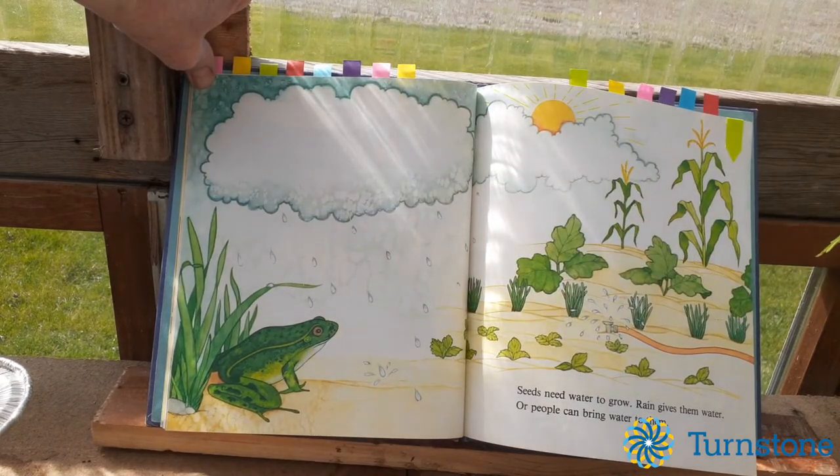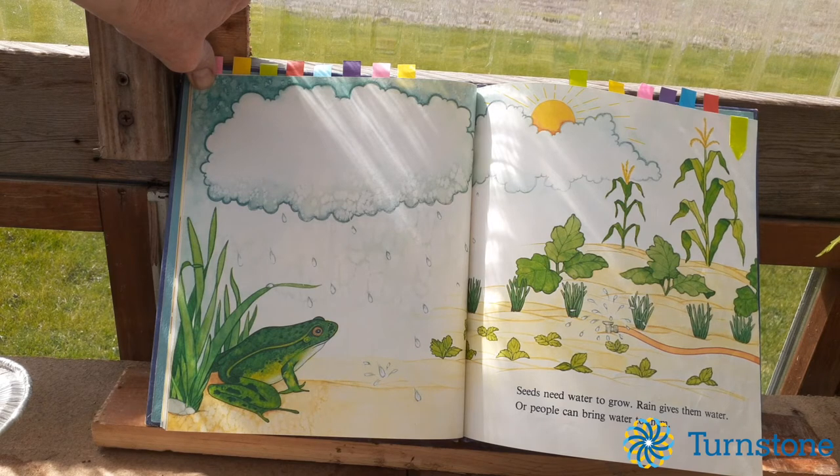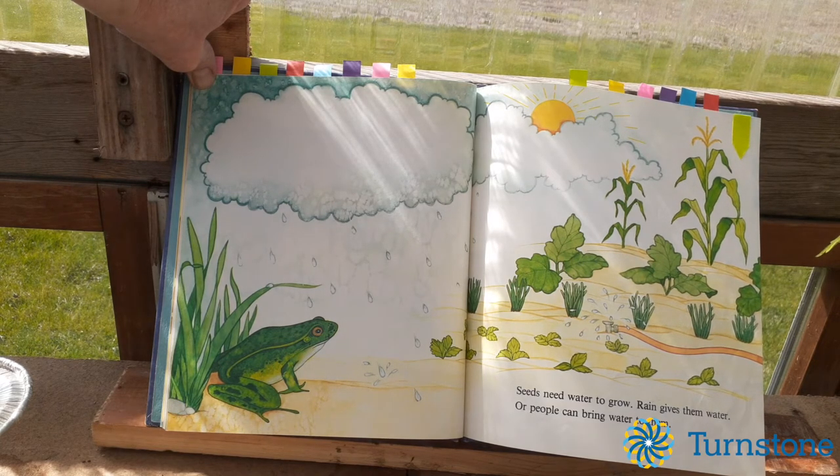Seeds need water to grow. Rain gives them water, or people can bring water to them. That's why I have a watering pot — I go and use my watering pot to water my flowers and my plants.